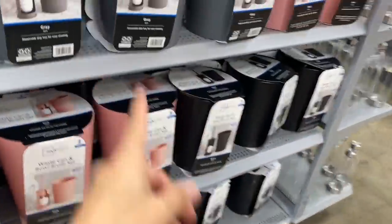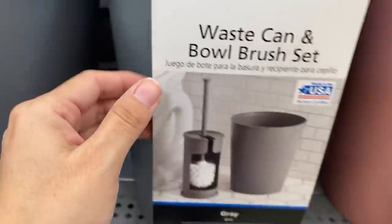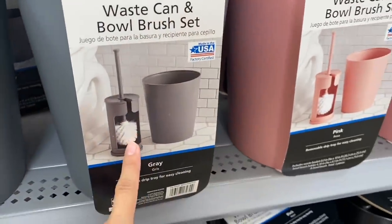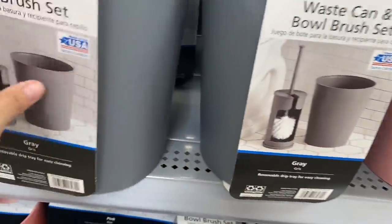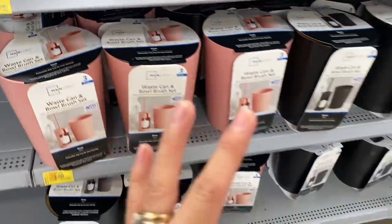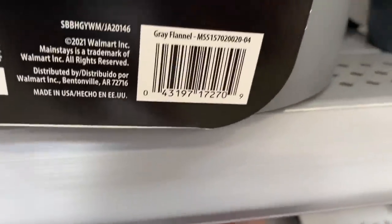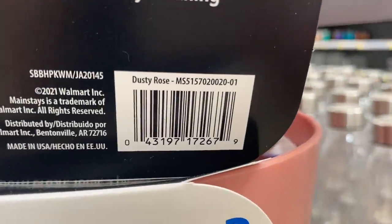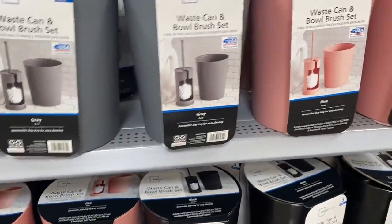I also found these waste baskets with a bowl brush. Their regular price was $8.88 and right now they are three dollars. There are three different colors — we have gray and pink. That's it for this section.